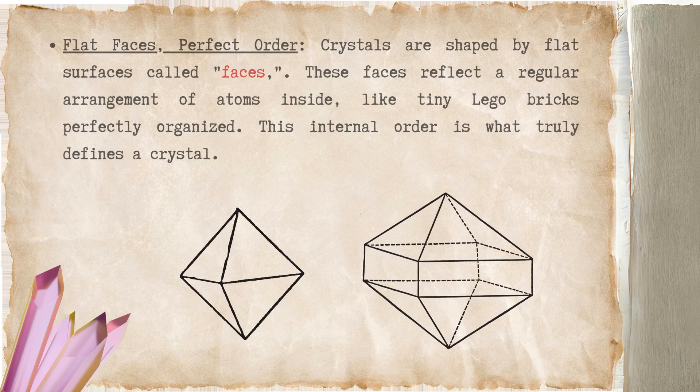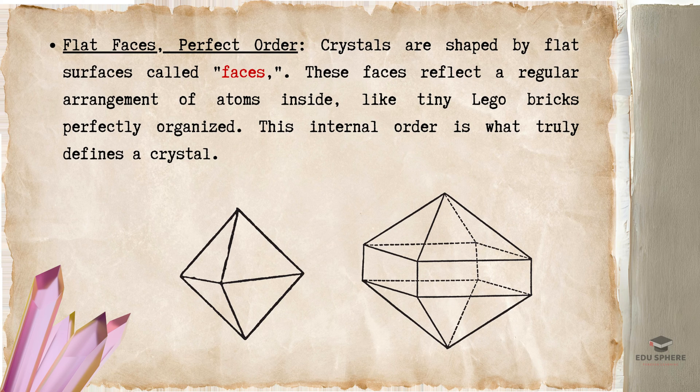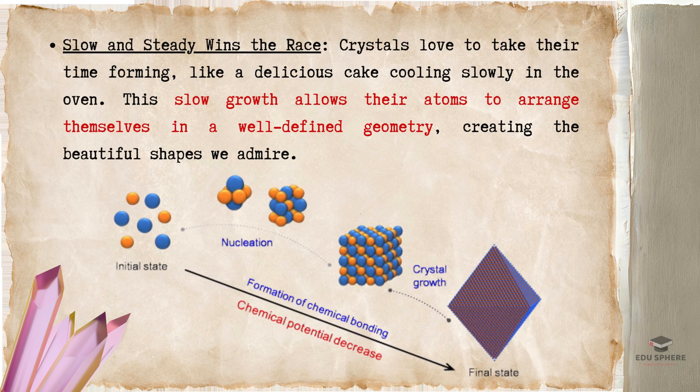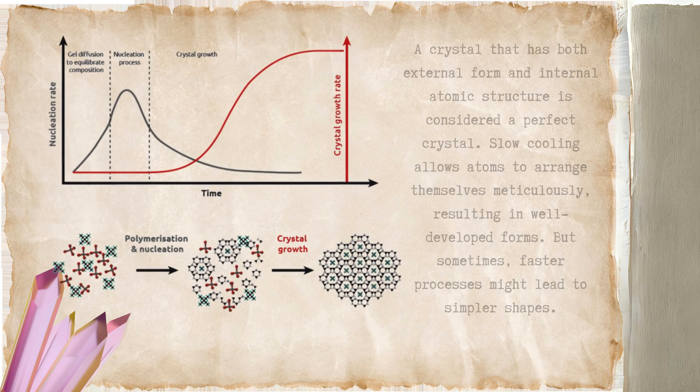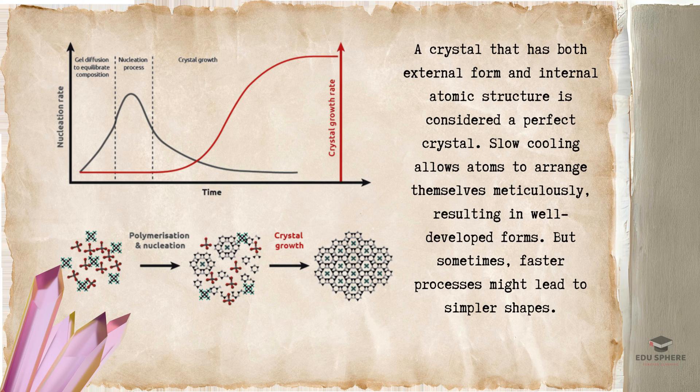Here are the features of crystals which set them apart. Crystals are shaped by flat surfaces called faces, which act like windows revealing a hidden world within. These faces reflect a deeper secret: a regular arrangement of atoms inside, like tiny Lego bricks, perfectly organized. This internal order is what truly defines a crystal. Crystals love to take their time forming, like a delicious cake cooling slowly in the oven. This slow growth allows their atoms to arrange themselves in a well-defined geometry, creating the beautiful shapes we admire.